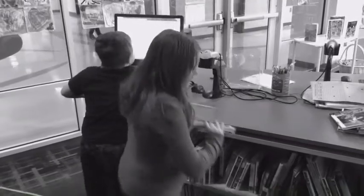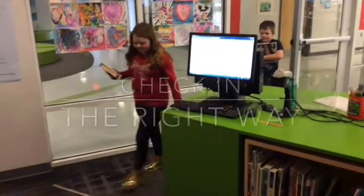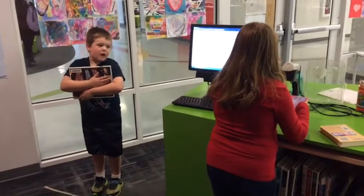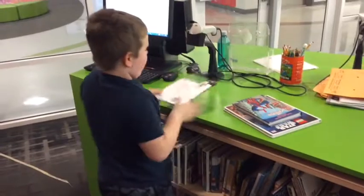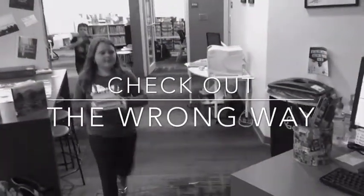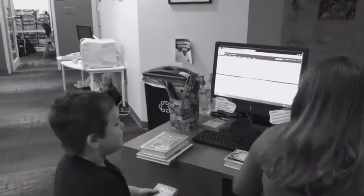Read the screen. Read the screen. You're supposed to type in your number.